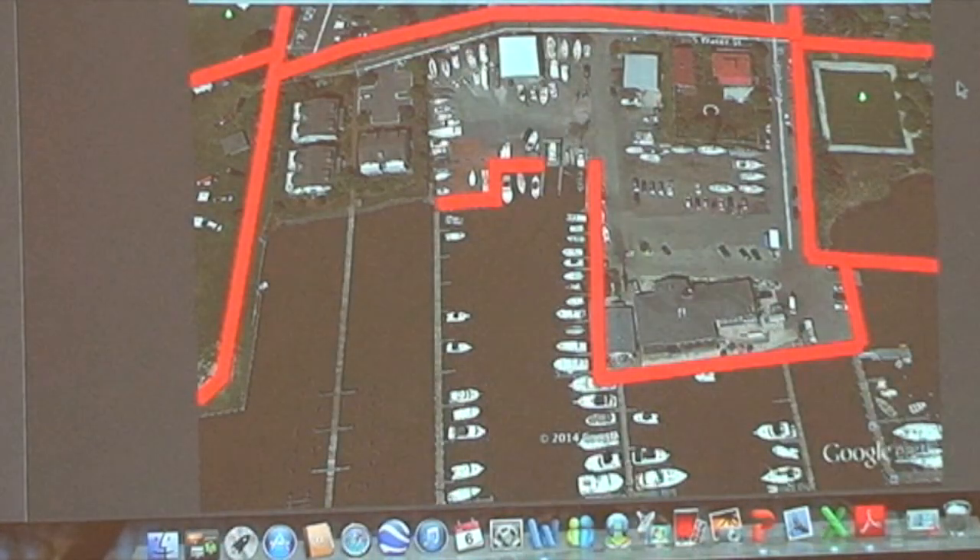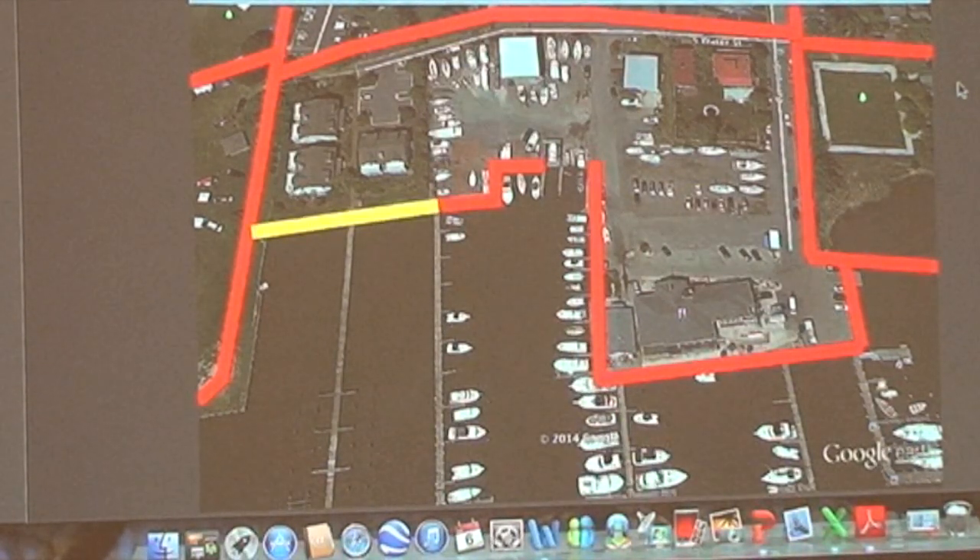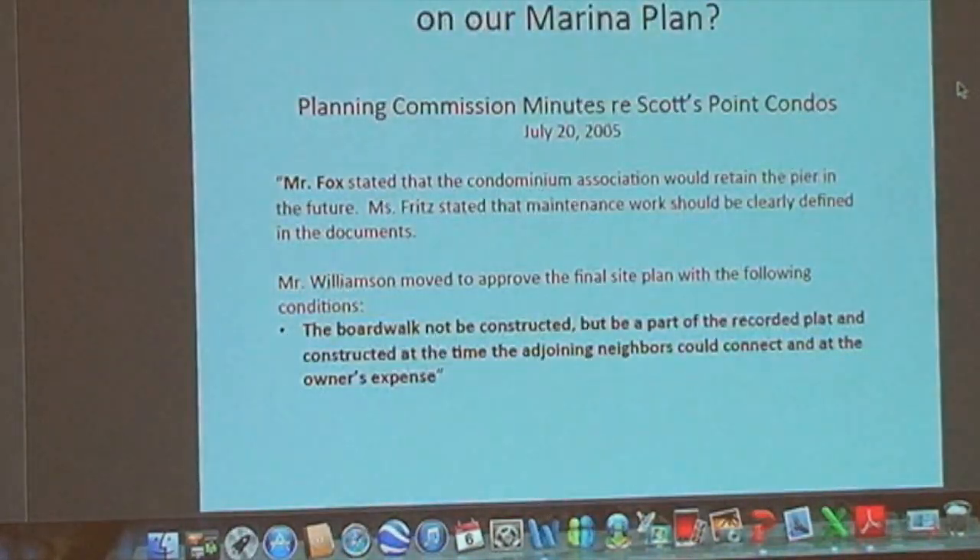When we talked about pedestrian flow at the charrette, here's what we have right now. You can see by the boat ramp there's a jog that ends. When Scott's Point was approved by the Planning Commission in 2005, we talked with the developers about putting that walkway in. Here is a copy from the minutes: Mr. Williams moved to approve the final site plan with the condition that the boardwalk not be constructed immediately, but be part of the recorded plat and constructed at the time the adjoining neighbors could connect, at the owner's expense. In other words, when the marina gets rehabilitated, that boardwalk should go in.